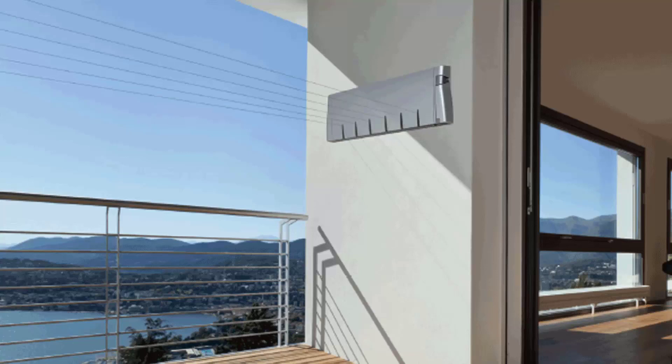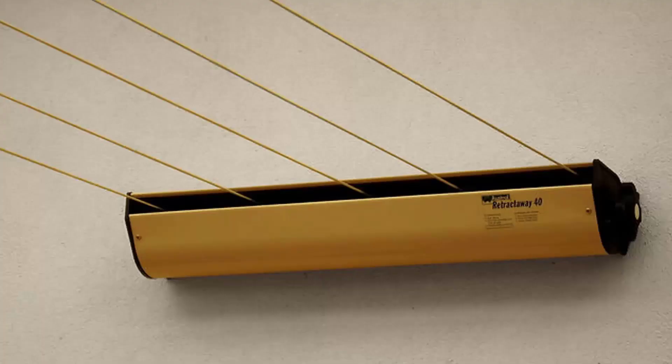Hills makes a couple of models — a four-line and a six-line unit. We also have many different models from two other companies, including the Austral brand, which are Australian-made units — they do a five-line retractable clothesline in a number of colours.